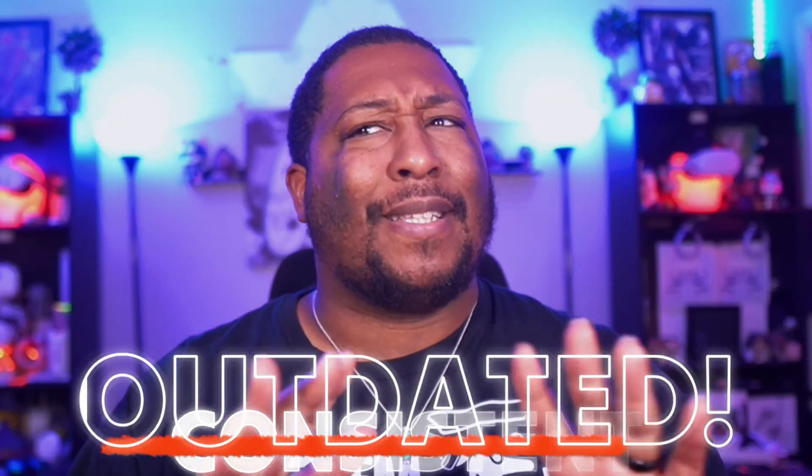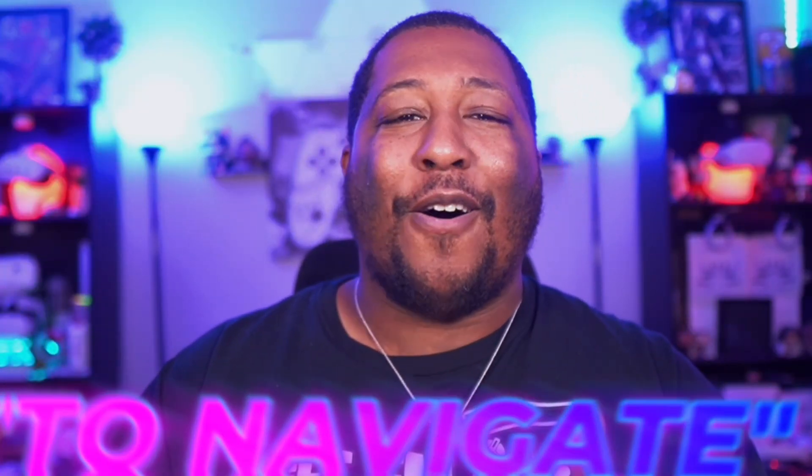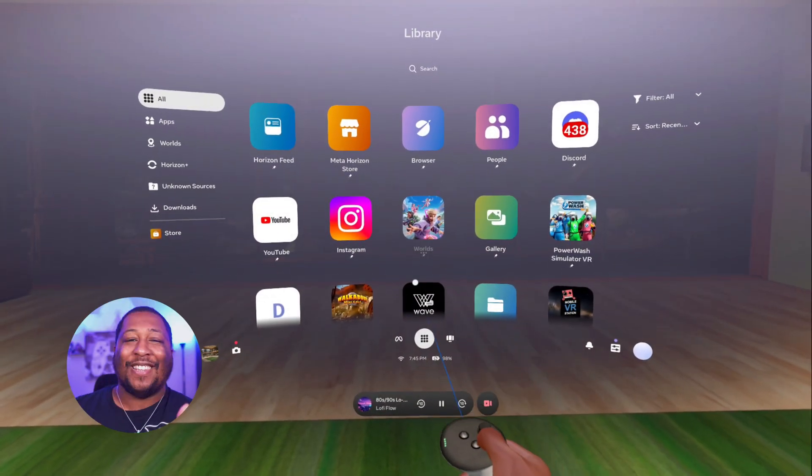In all my years of owning a Quest and its multitude of software updates, there's one thing that has stayed consistent but sadly outdated — the home UI and app launcher. But starting today, there's an all new way to navigate on Horizon OS, and it might possibly be the biggest update the platform has seen yet.